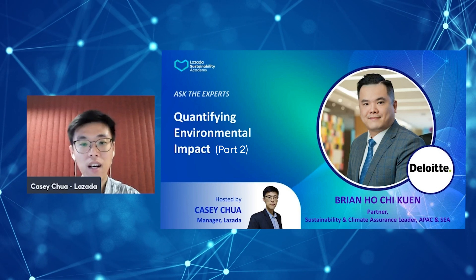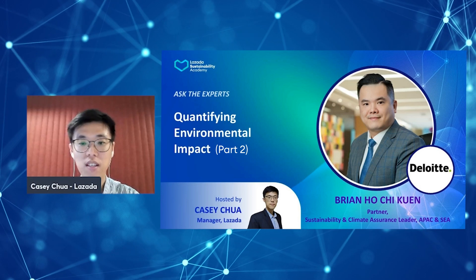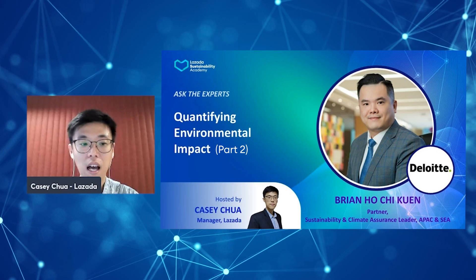Hello everyone! Welcome to Lazada Sustainability Academy. Through this program, we hope to share with you the necessary knowledge for future-proofing and transforming your business's sustainability. I am your host Casey from Lazada.